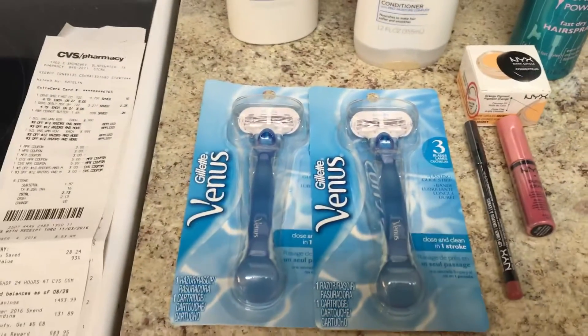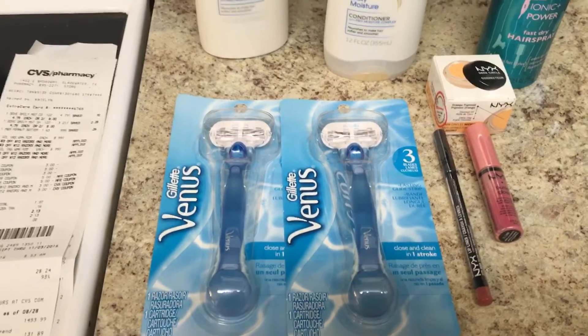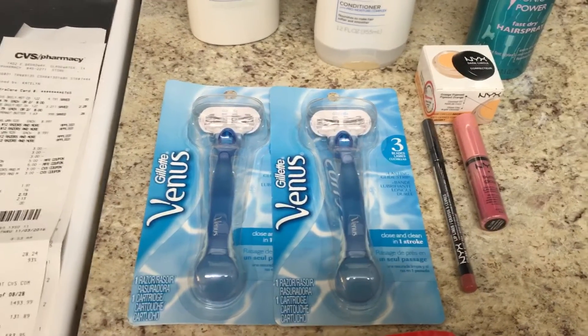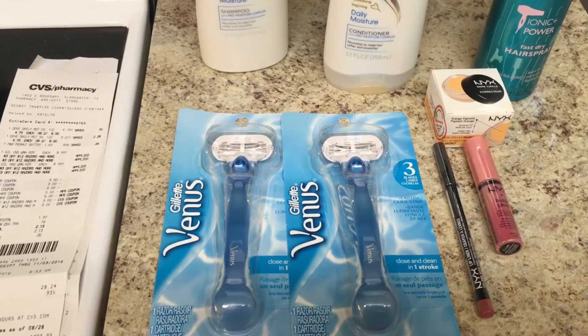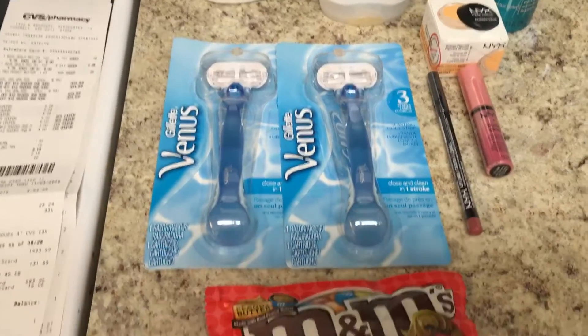And I did the Venus Razors. These are $8.99. When you buy two, you get a $6 extra care buck. I had $3 off one manufacturer coupon from P&G, so I used two of those. I also had two $3 off $12 razor coupons from CVS, so I used both of those.